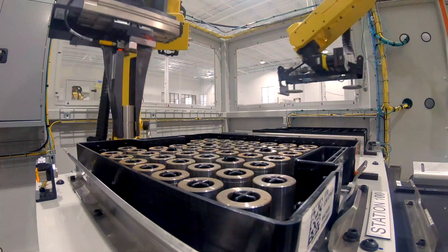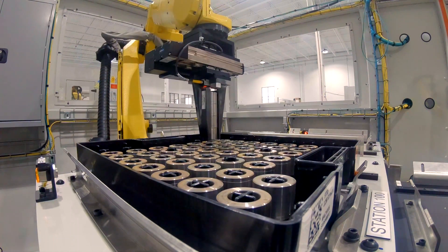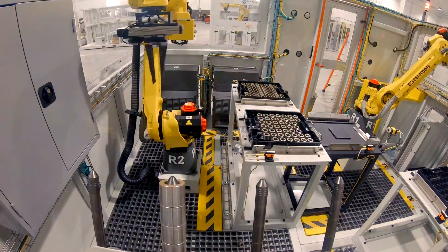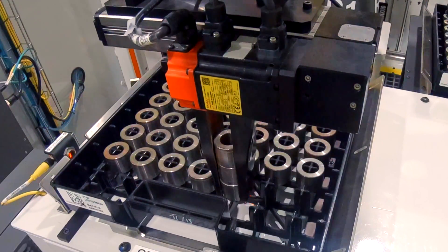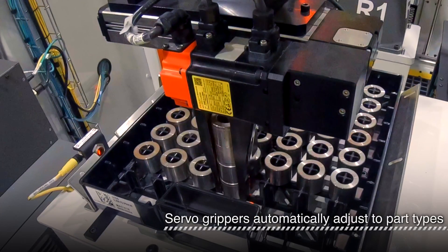Since the machine tool takes batches of parts in stacks, this time-consuming task is handled before needing to service the machine. Here, the stacked parts are loaded onto a rotary table, which exchanges the stacks between the robots. The parts are picked in place with a servo-driven gripper, which can open and close to exactly the right size dynamically, depending on the selected part type.